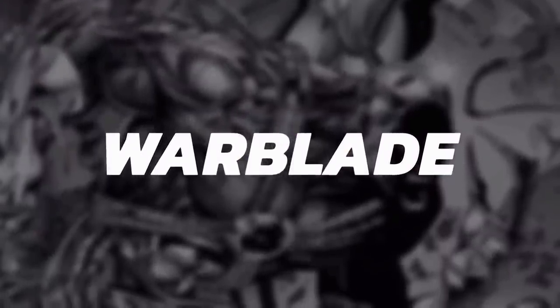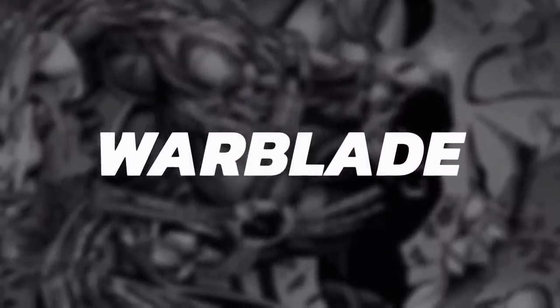Hi everybody! I hope you're having a great day. In this video I'm going to be covering Warblade.